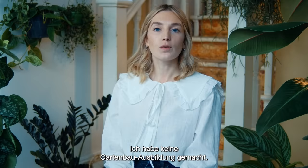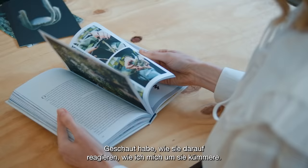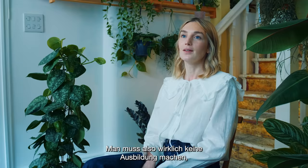I'm not trained in horticulture. I've learned everything just through trying things out and, I suppose, observing plants, seeing how they respond to the care I give them. You definitely don't have to be professionally trained to experiment with plants.